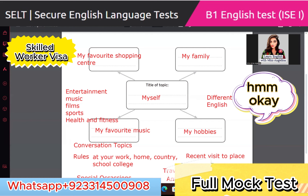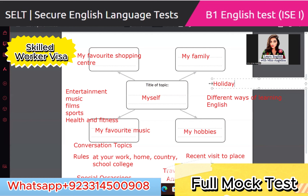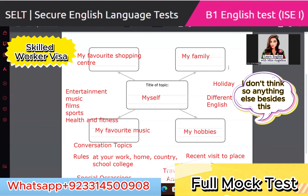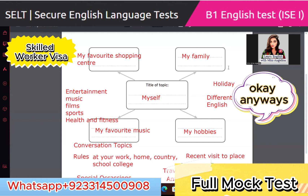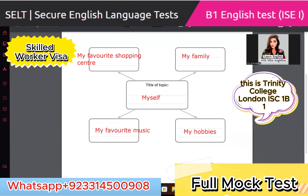Someone suggests 'holiday' as a topic — maybe going for a holiday. The instructor doesn't think there's much else beyond what was listed. Take a photo of the notes and now we're going to move to the mock test. This is Trinity College London ISC1 B1 speaking and listening test — integrated skills in English.